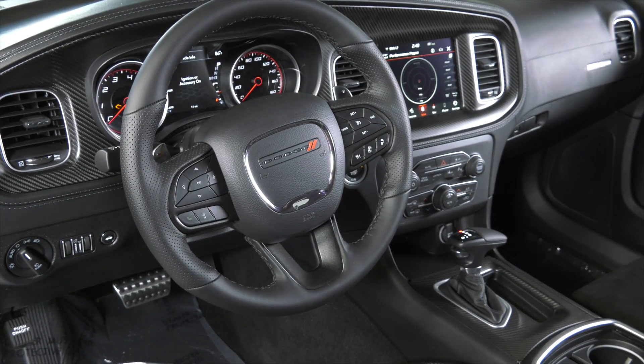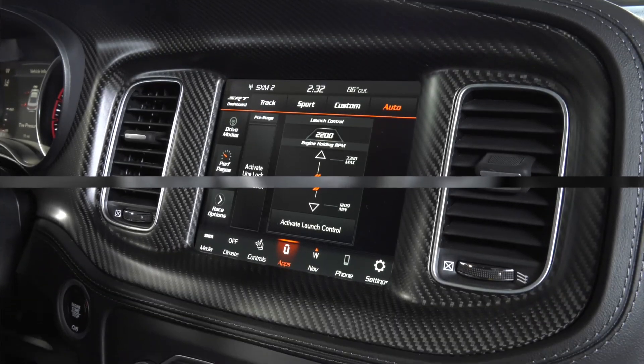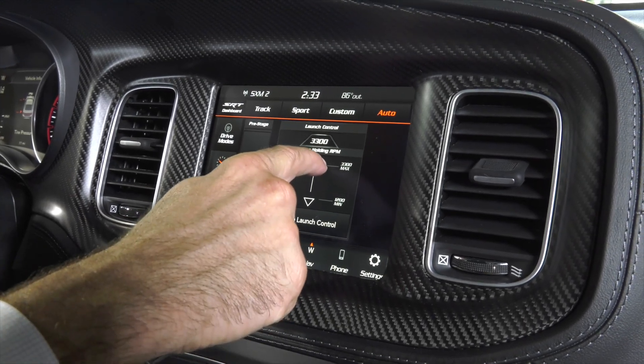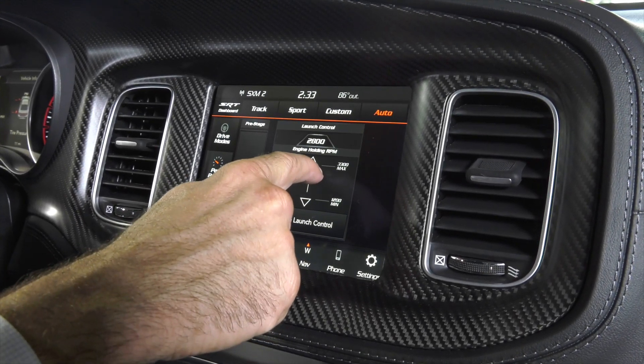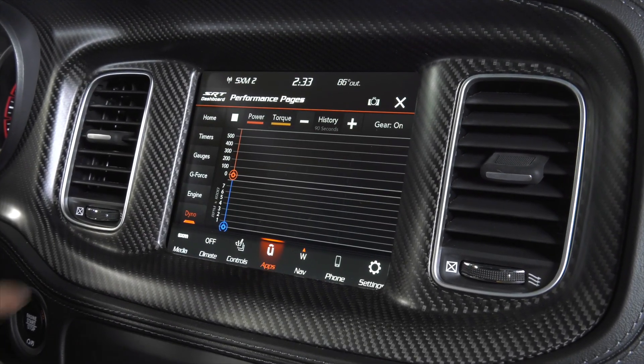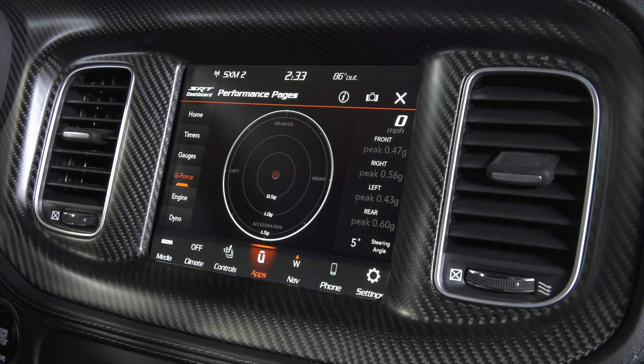Included on the Super B is an 8.4-inch Uconnect entertainment system, which includes the SRT dashboard, giving you features such as line lock, adjustable launch control with different RPM choices to launch at, as well as the performance pages — gauges to give you an accurate idea of what's going on while you push this car to the limit.